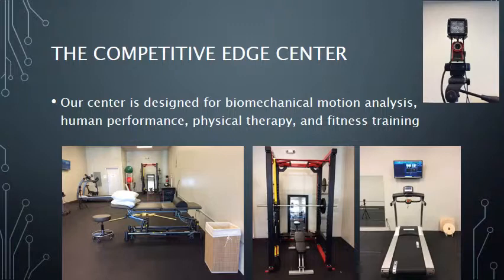The Competitive Edge Center is designed for biomechanical motion analysis and human performance testing. Our open environment offers ample space to run, cut, and jump. Our state-of-the-art equipment is built for precision evaluation and biofeedback. If you can truly see your movement, you can change your movement.